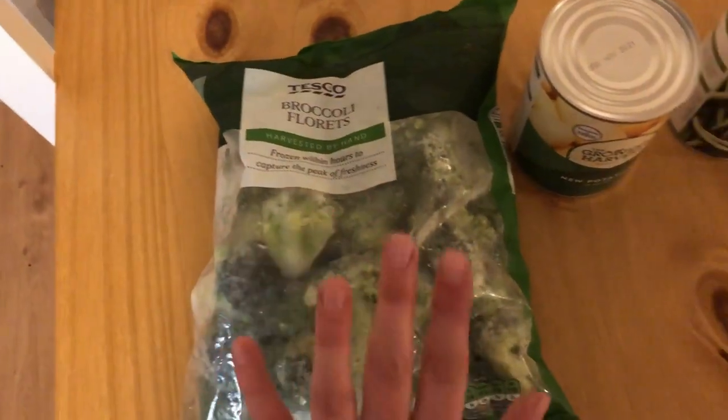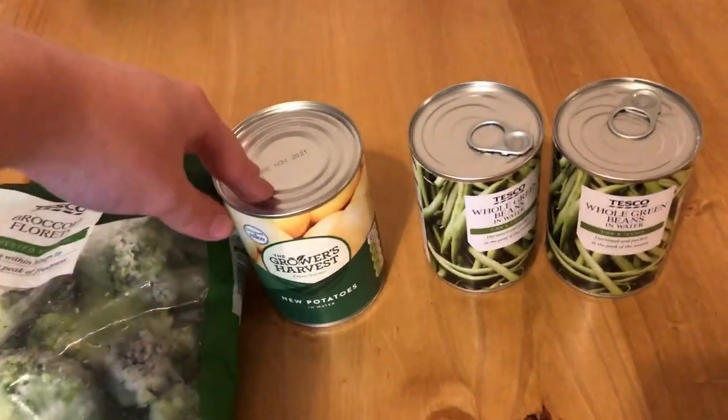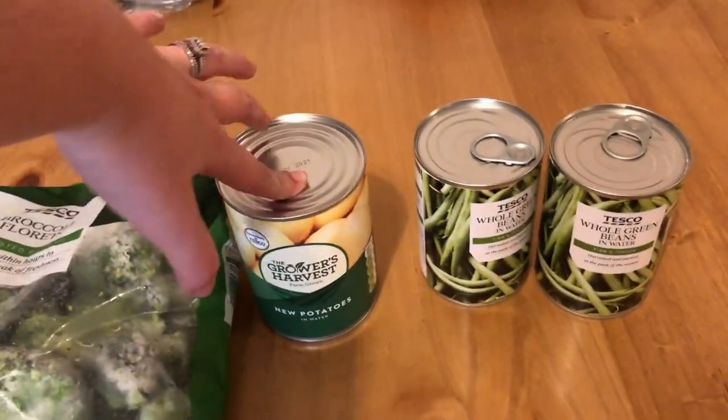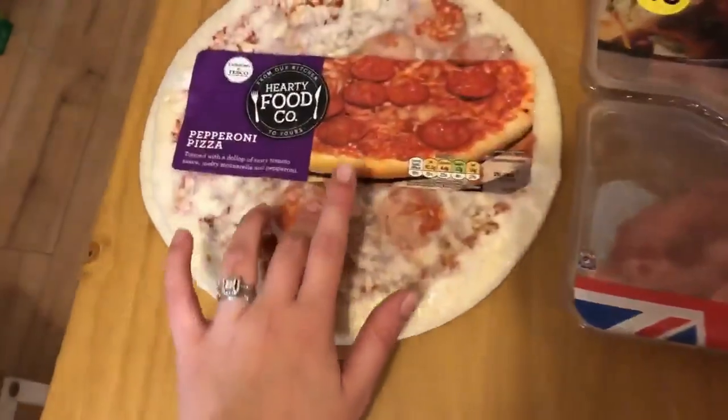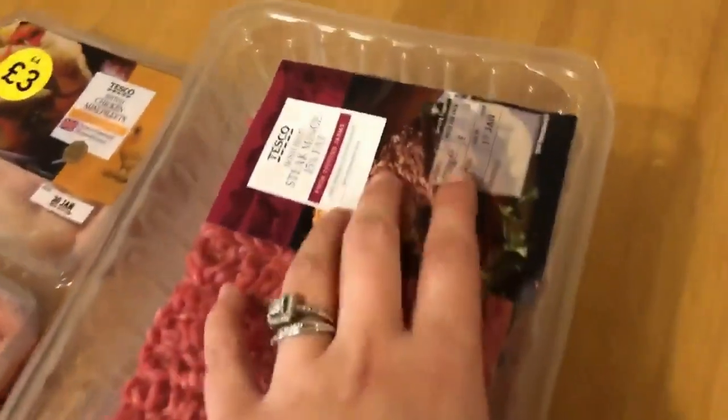Next we have frozen broccoli, which I'm planning to cook into some stir fry. We have potatoes, canned potatoes, and canned green beans, which will also go into the stir fry and possibly other recipes. We have two pepperoni pizzas, 500 grams of chicken breasts, and then two 750-gram packages of ground beef.